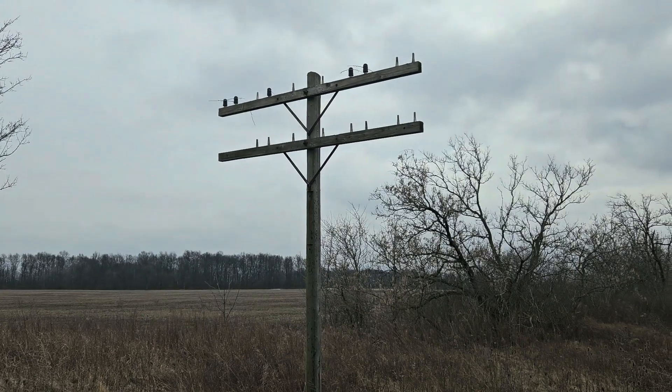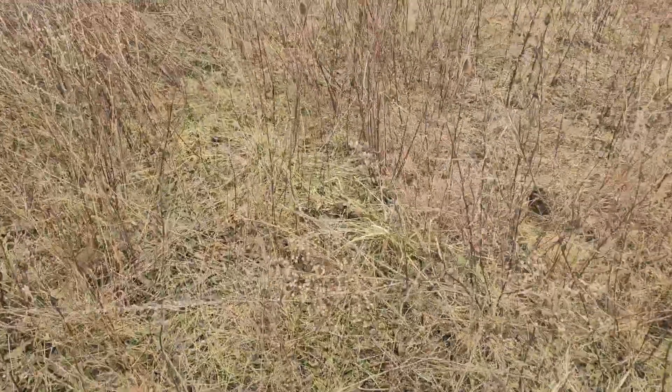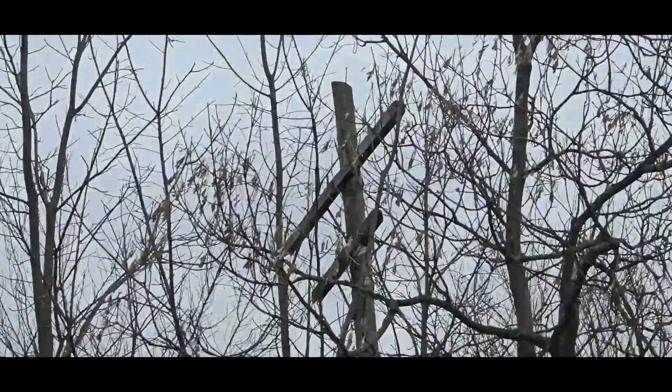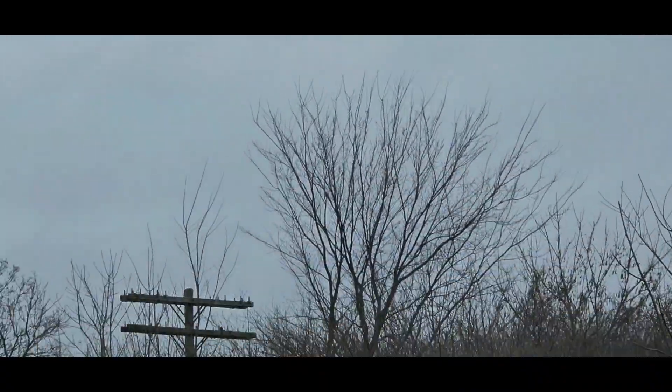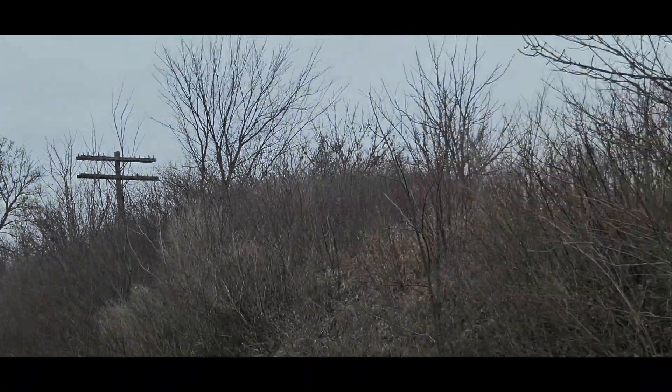I'm out here today gonna check out some of this old line. It looks like it's pretty well picked, but you never know what's on the ground. Seems like all of these poles are very well picked. It's an old railroad here, an old trail.